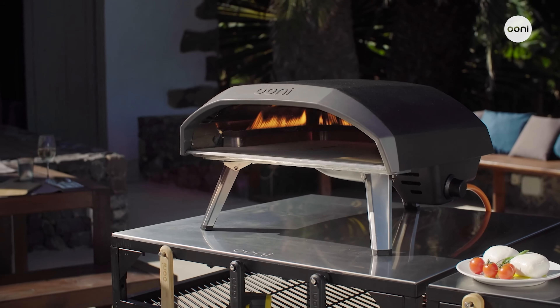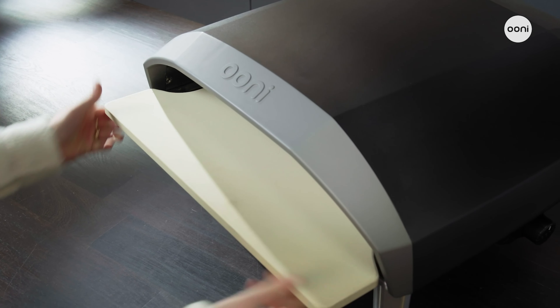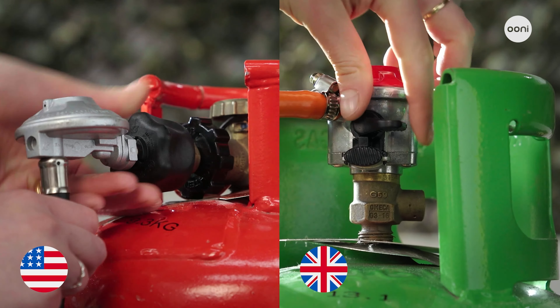Built for ultimate ease of use, it's ready to go right out of the box. Just flip open the legs, insert the stone baking board, and connect to a gas tank.